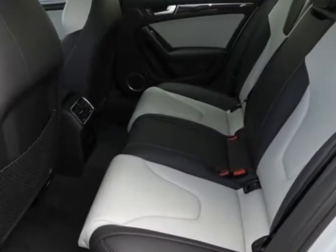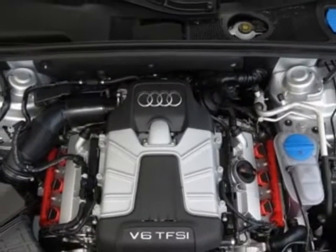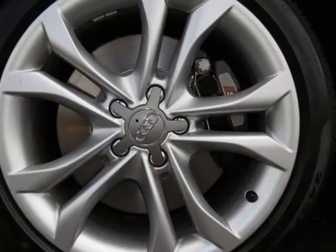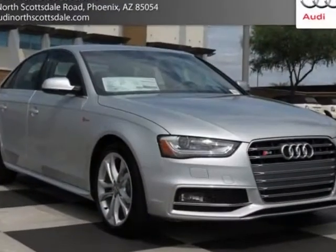Additional options for this vehicle include the carbon atlas decorative inlays, front grill filler panel, fine nappa leather seating surfaces, iced silver metallic, sports differential, supercharged badges, black lunar silver, sport seats, wheel lock kit, and a prestige package.